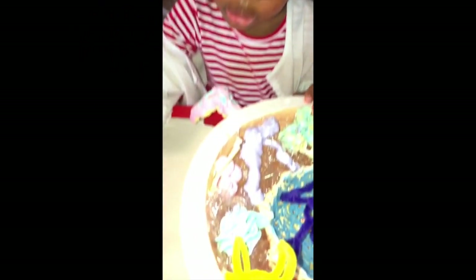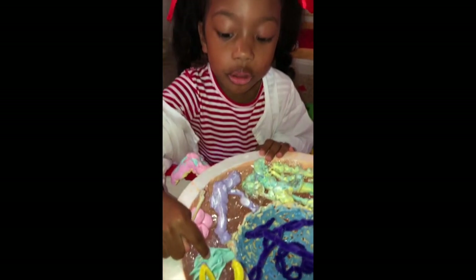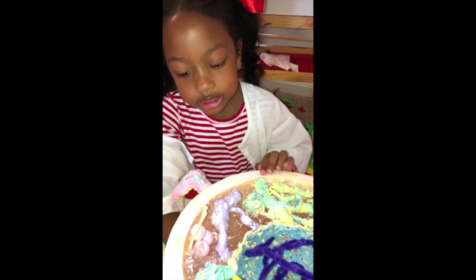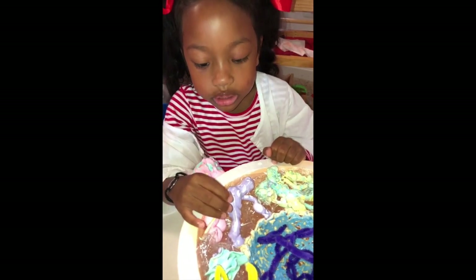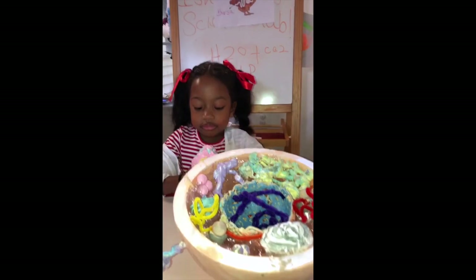Golgi apparatus. What does the Golgi apparatus do? It's like a post office and it sends the proteins everywhere to go to stop the virus.